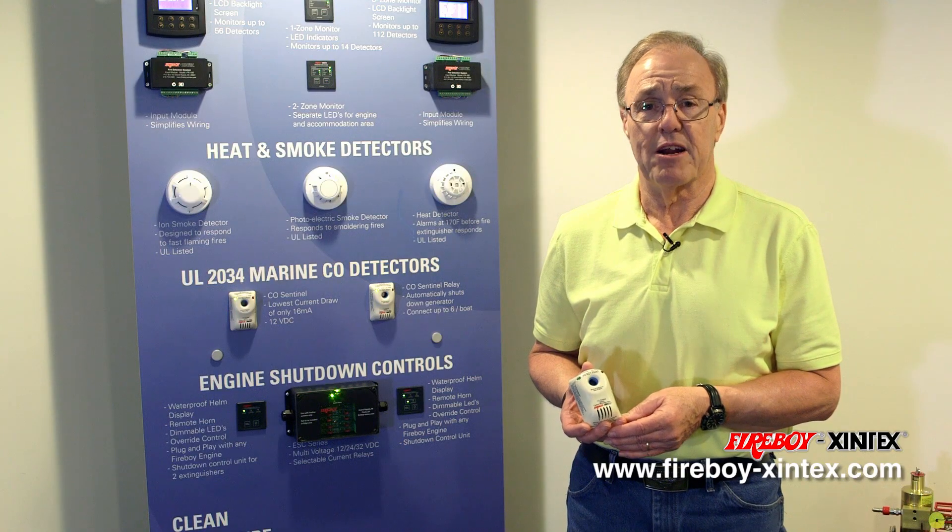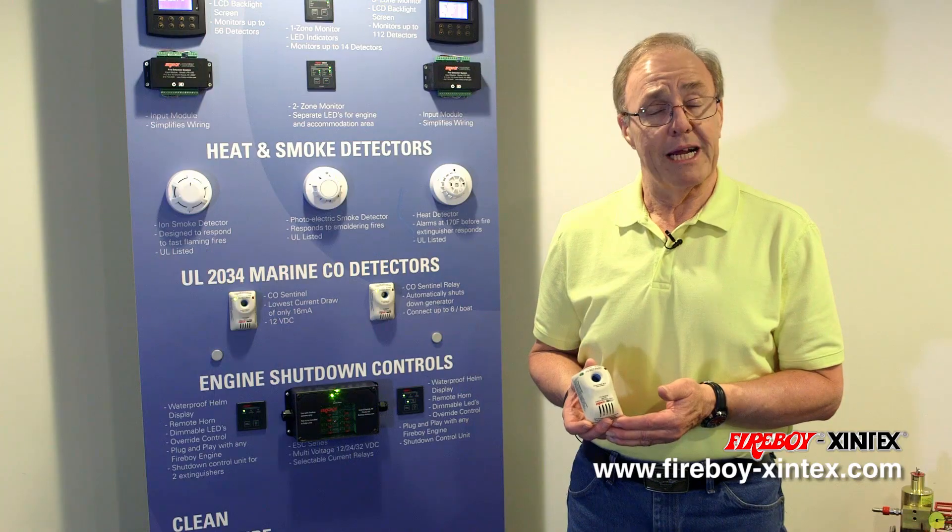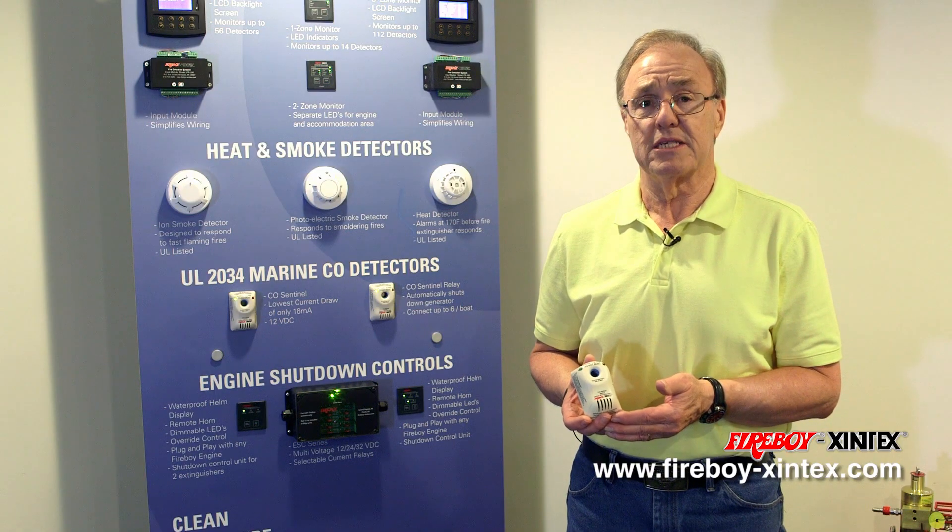Carbon monoxide exists in the boating environment and anywhere that fossil fuel is burned — whether that be through gasoline, diesel, or propane, carbon monoxide is produced. The carbon monoxide detector is the only way to know that you have elevated CO on your boat. Carbon monoxide is odorless, colorless, and tasteless.